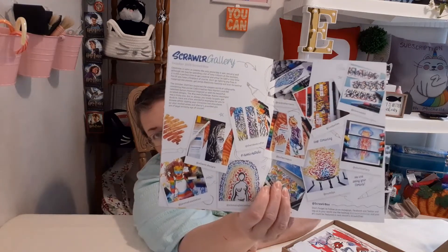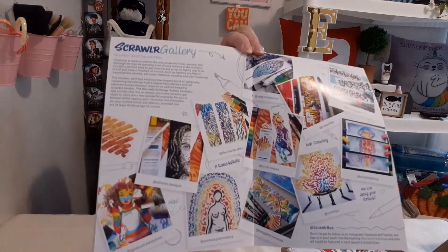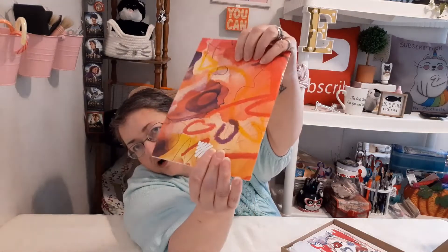Her name is Marta Betlej — I'm not sure how to pronounce it. It gives you tips on the use of the products in the box, and then a Scrawlr Gallery — which I assume is artwork that members have submitted from previous boxes — and that's pretty cool. There's also a Scrawlr Extra about Expressive History and Scrawlr Star Katie O'Neal. It's a nice little booklet zine that tells you some interesting things about an artist and the products.